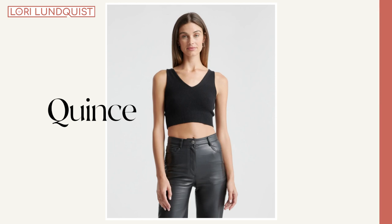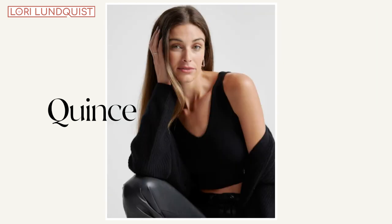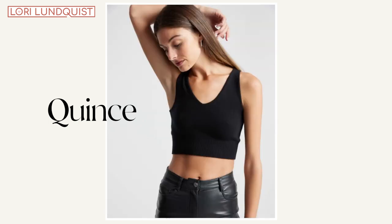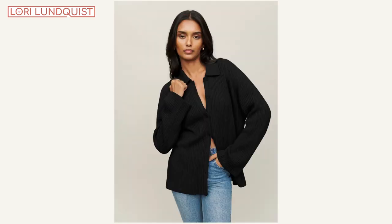The next item I'm sharing is a cropped cashmere tank from Quince. I recently fell in love with the idea of a cropped tank top, so why not buy one in cashmere? If you've shopped at Quince before, you know how reasonable and affordable their prices are. I had purchased a sweater set from Reformation a few weeks ago, and the tank top that came with it was cropped.